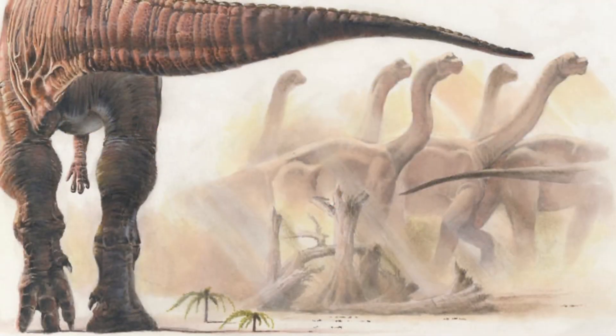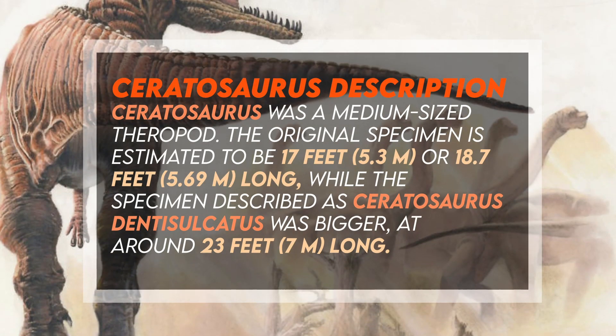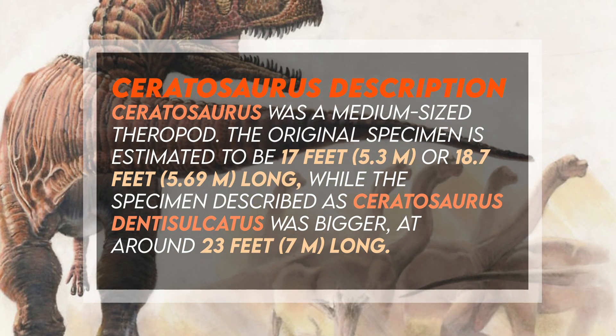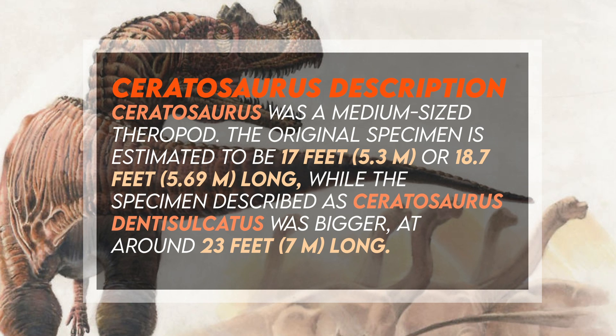Ceratosaurus was a medium-sized theropod. The original specimen is estimated to be 17 feet or 5.3 meters, or 18.7 feet or 5.69 meters long, while the specimen described as Ceratosaurus dentusulcatus was bigger at around 23 feet or 7 meters long.